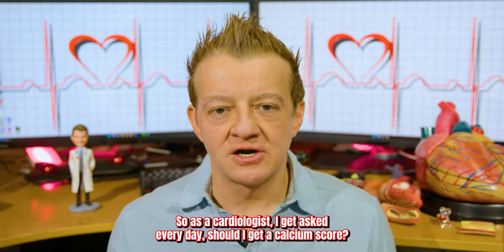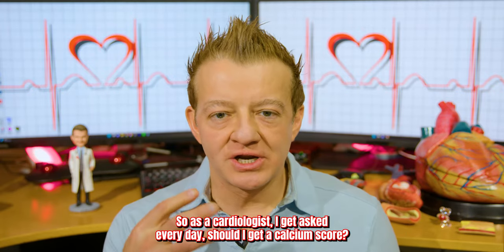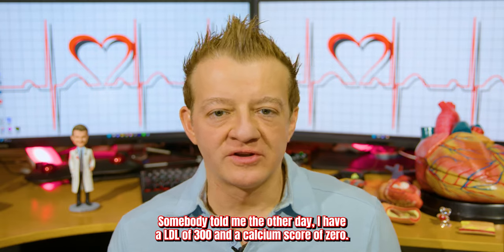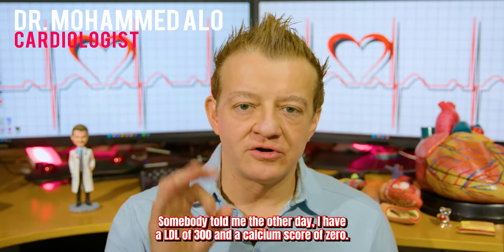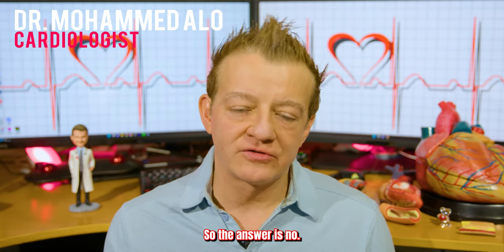What is a calcium score? As a cardiologist, I get asked every day: should I get a calcium score? Somebody told me the other day, 'I have an LDL of 300 and a calcium score of zero, so that means I'm good, right?' The answer is no.